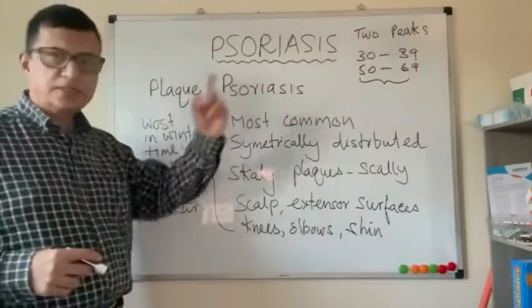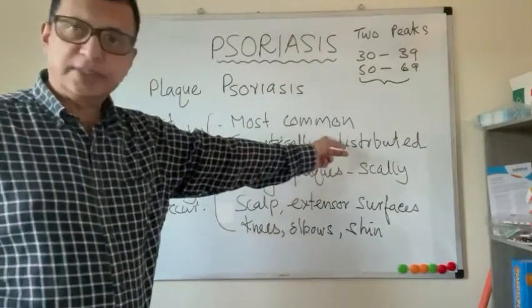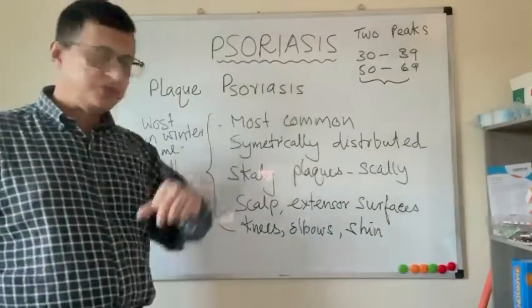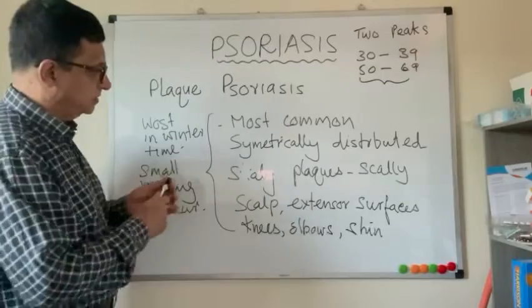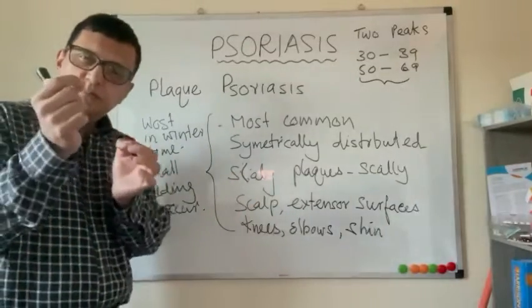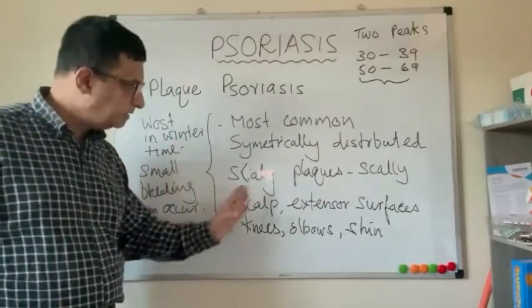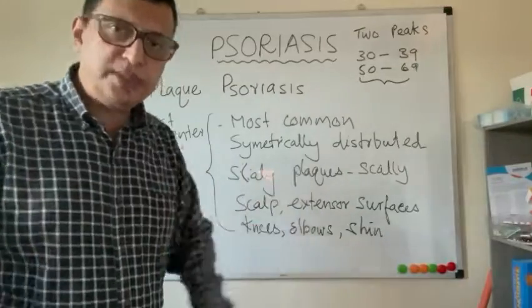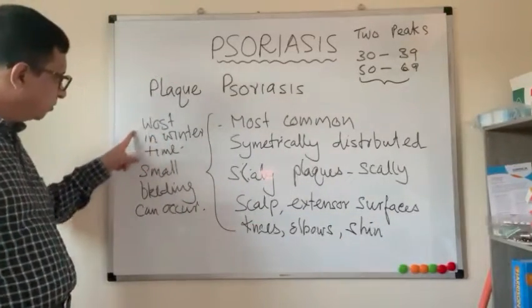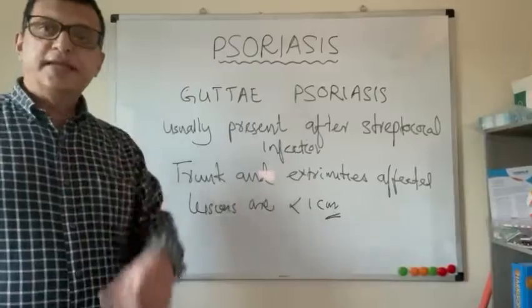Plaque psoriasis is the most common variant seen in the population. The plaques are symmetrically distributed, scaly, and may show small bleeding points when scales are removed. Commonly affected areas include the scalp, extensor surfaces, knees, elbows, skin, and the gluteal cleft. Plaque psoriasis is more common in winter. You can see the well-demarcated margins and salmon-pink colored patches.